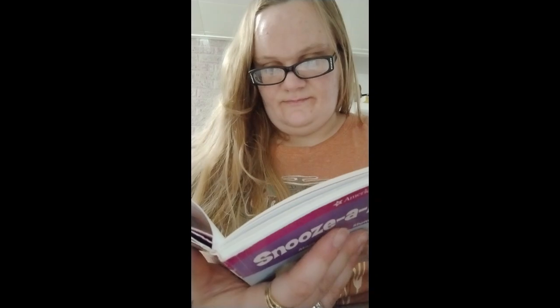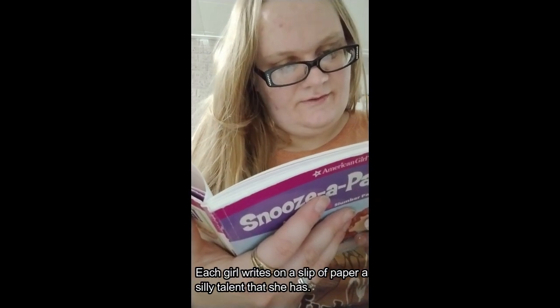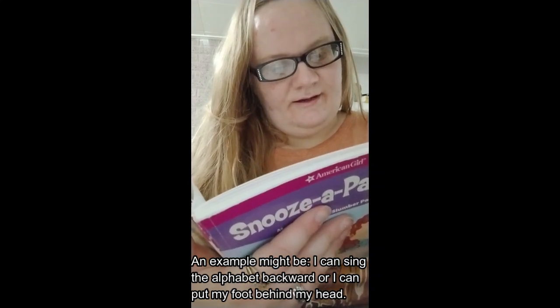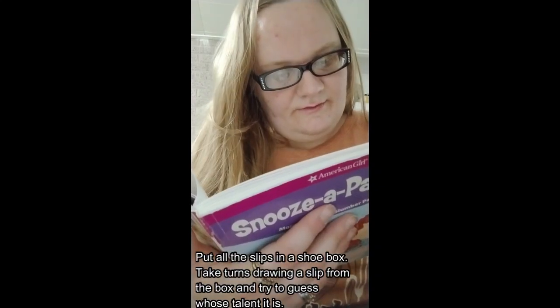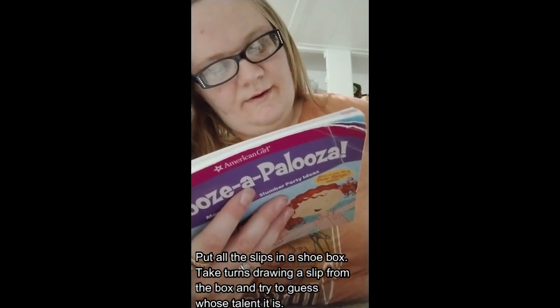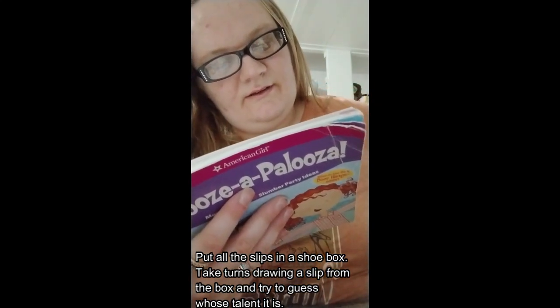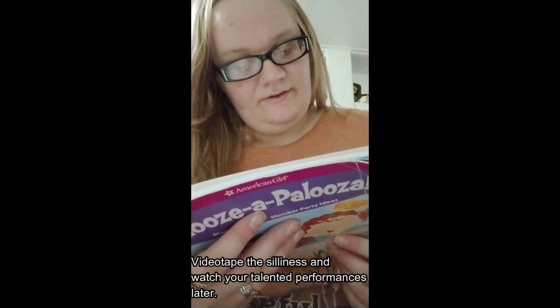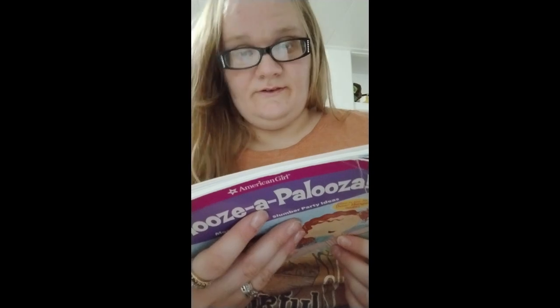Game ideas — Twinkle Twinkle You're a Star: each girl writes on a slip of paper a silly talent she has. Examples might be 'I can sing the alphabet backward' or 'I can put my foot behind my head.' Put all the slips in a shoe box, take turns drawing one and trying to guess whose talent it is. If you're right, that girl performs her talent; if you're wrong, you have to try to do it. Videotape the silliness and watch your talented performances later — this is an old book because we don't have videotapes anymore!